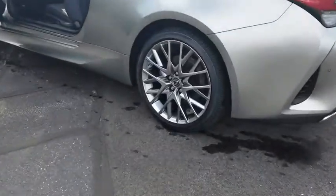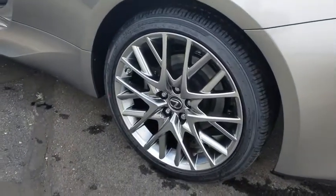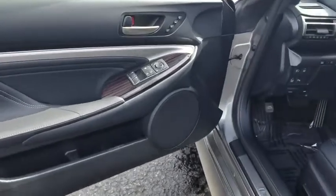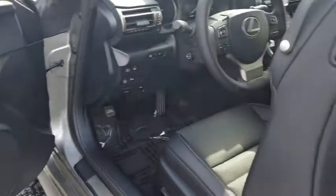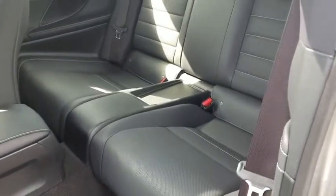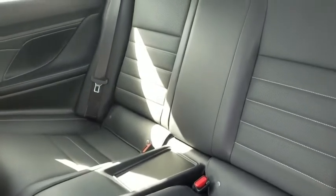Here are some of this vehicle's great options: steering wheel audio controls, power passenger seat, all-wheel drive, lane departure warning, anti-lock braking system, stability control, traction control, keyless entry, remote engine start, backup camera.